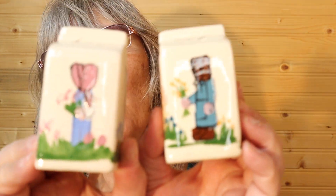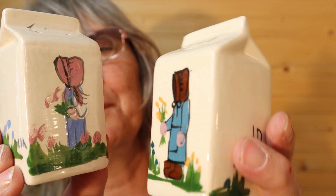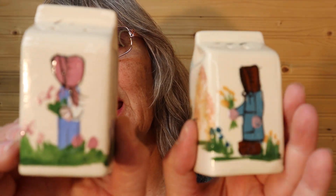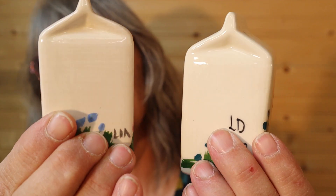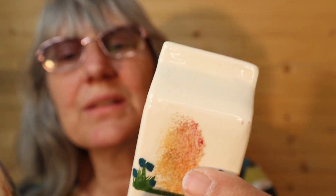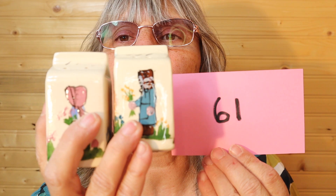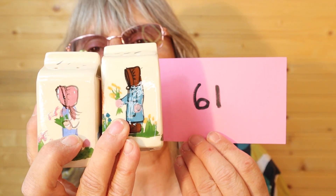So I have these milk bottles — salt and pepper shakers. They remind me of Holly Hobby. There's nothing on the bottom written; one has a stopper, one does not. They are larger, just like hand-painted milk bottles, and it says LD 1983 as the signature. So these are from 1983. For this pair it's $8, number 61. I'll call it in the chat.